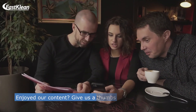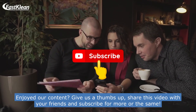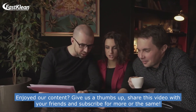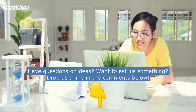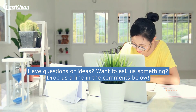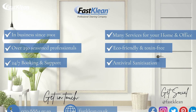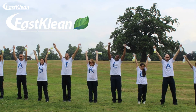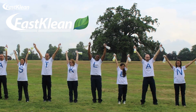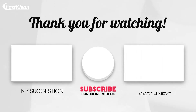Enjoyed our content? Give us a thumbs up, share this video with your friends, and subscribe for more of the same. Have questions or ideas? Want to ask us something? Drop us a line in the comments below. Thank you for watching, and until next time — stay clean, for a greener and healthier future.